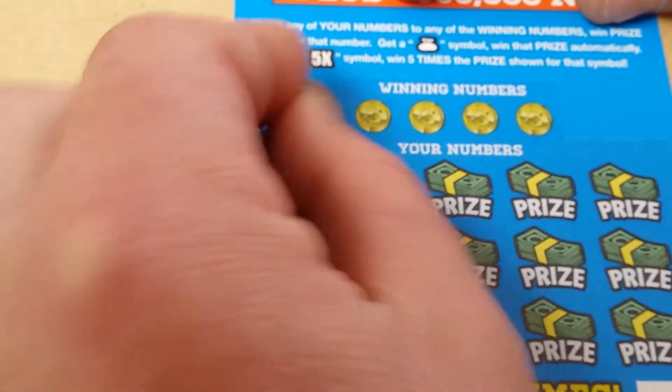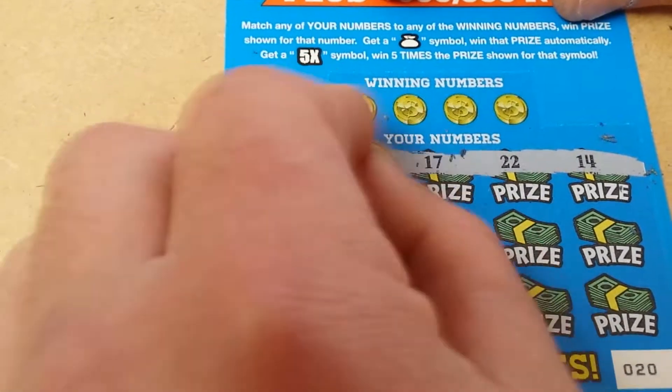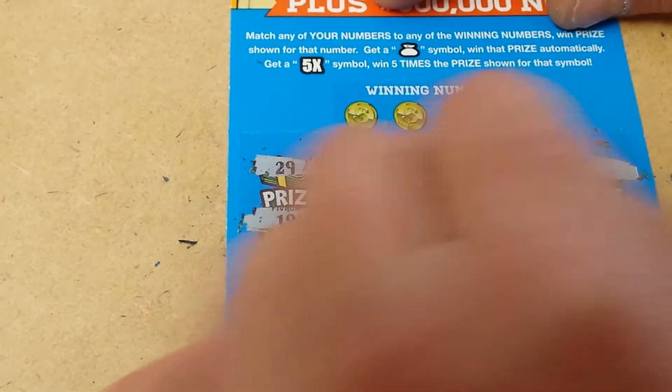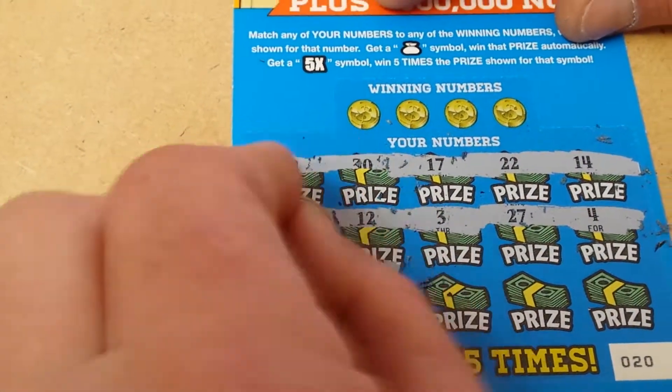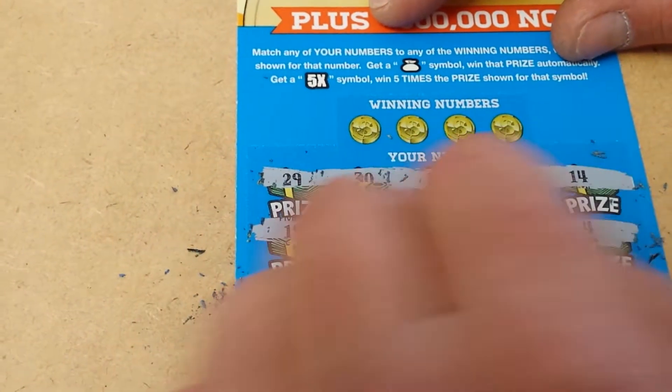Let's start with ticket 20. First row: 29, 30, 17, 22, and 14. Row 2 we have a 19, a 12, a 3, a 27, and a foe. Row 3, the final row, we have a 7, a 10, a 6, an 11, and a 9.